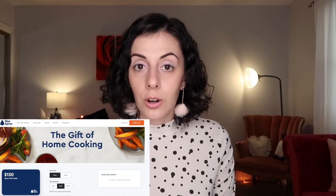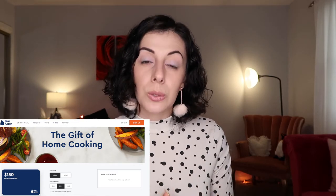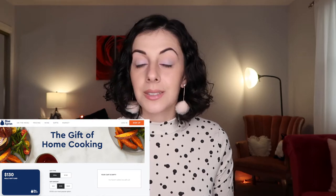Then there's Hello Fresh, Blue Apron, Freshly, and lots of other meal kit subscription services. For someone who is very busy and doesn't have time to go grocery shopping, or just needs some help getting groceries, this is a really good option and a really nice gift.